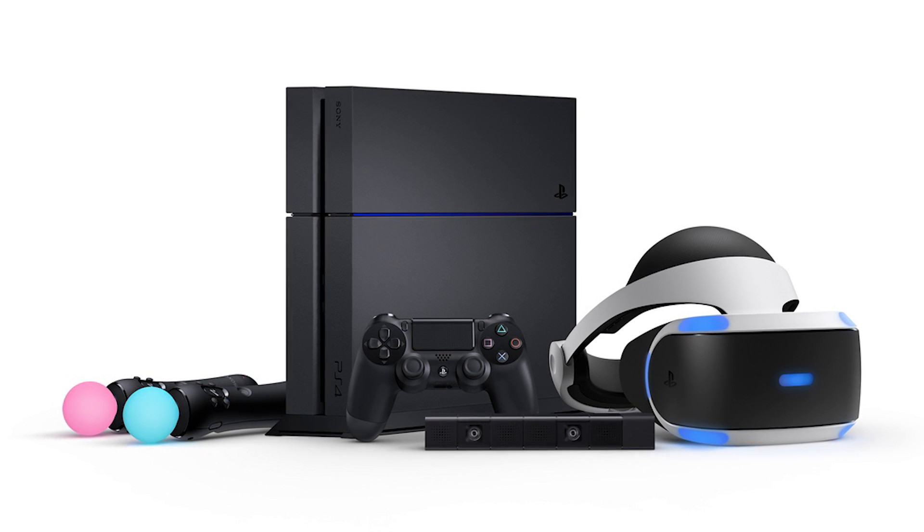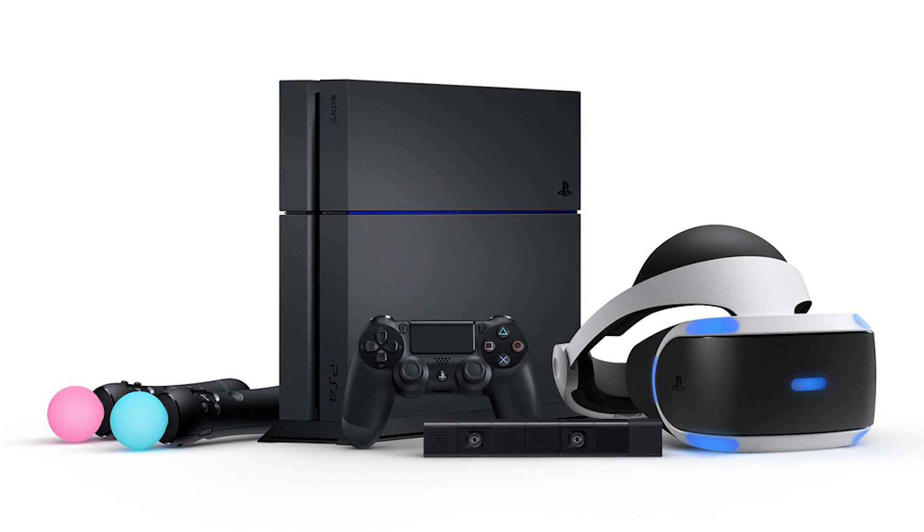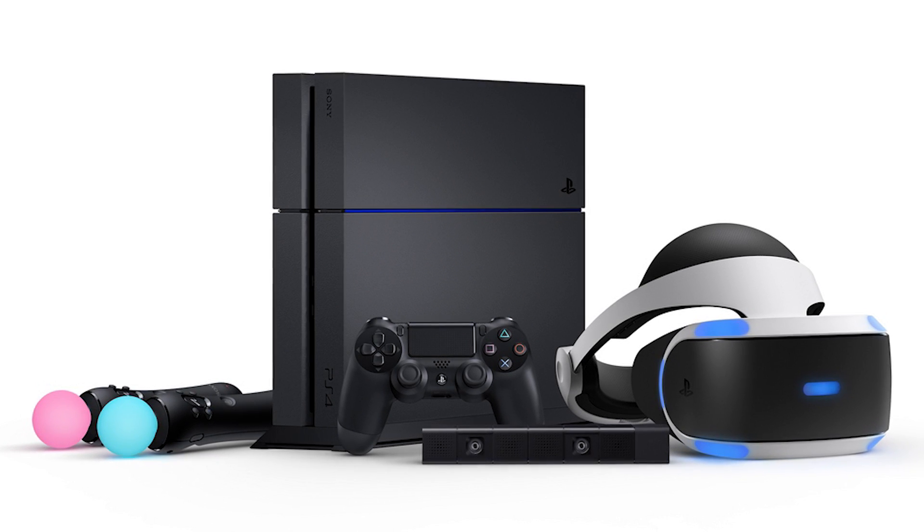The PlayStation VR is compatible with the PlayStation 4, and with over 40 million PlayStation 4s already sold, the headset selling at a price lower than the Oculus Rift or the HTC Vive, odds are it will sell pretty well.